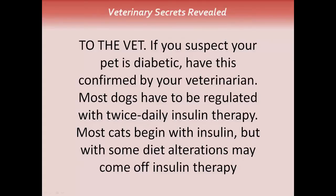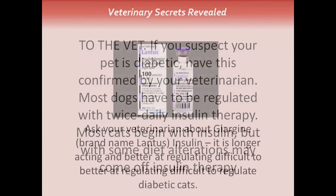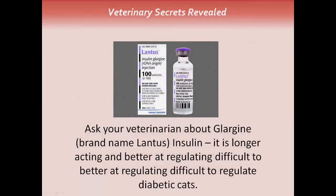If you suspect that your pet is diabetic, you need to have this confirmed by your veterinarian. Most dogs have to be regulated with twice-daily insulin therapy. Most cats begin with insulin, typically twice-daily, but with some diet alterations may come off insulin therapy altogether. Ask your veterinarian about Glargine — the brand name is Lantus. It's longer-acting and better at regulating difficult-to-regulate diabetic cats.